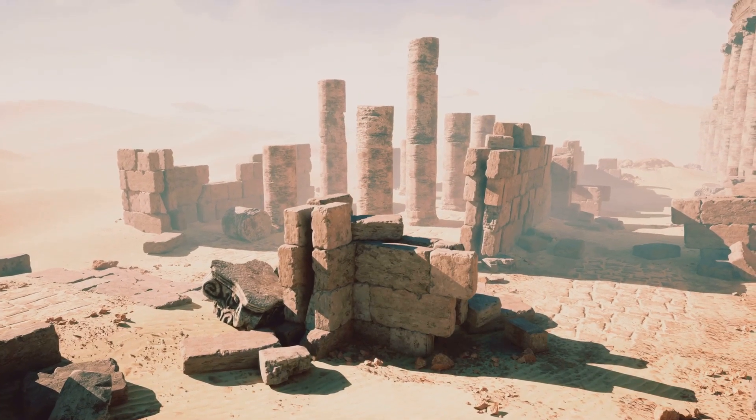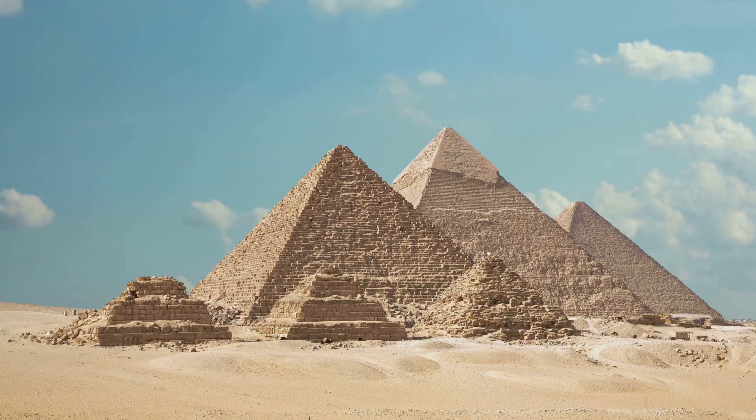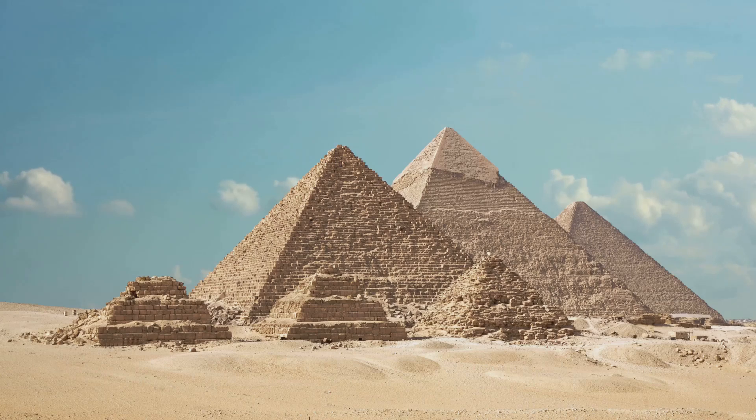Recent excavations found ancient harbors and boat remains at the pyramid base. For the final lift up the pyramid? Ramps — not alien technology, just ingenious engineering.